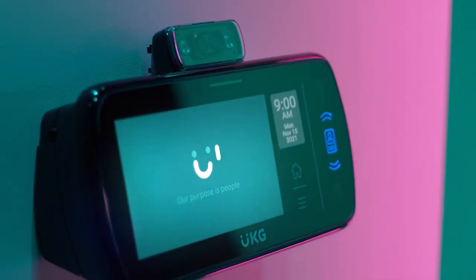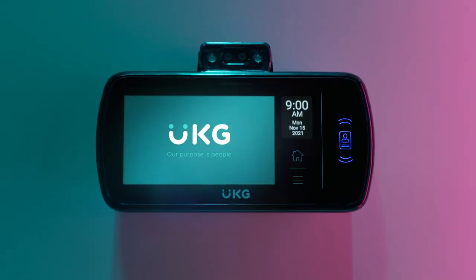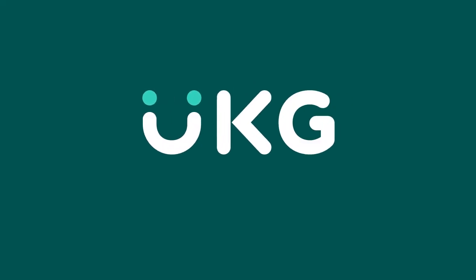So no matter your industry, height, environment, or beard length, if you want an easy-to-use time clock with next-gen features, InTouchDX with Touch Free ID is built for people like you.